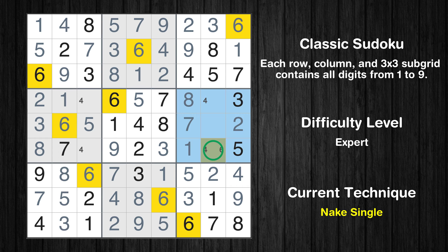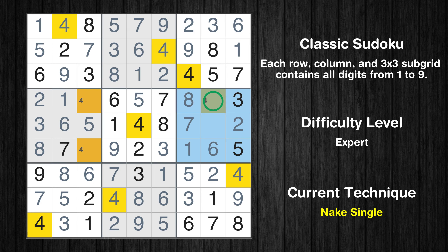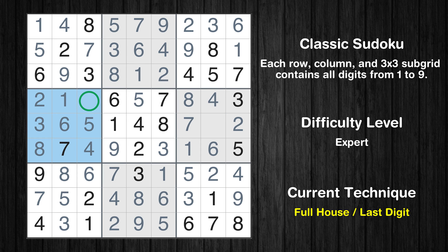Only one position left in the sixth box where value 6 can be placed. Only one position left in the sixth box where value 4 can be placed. Only one position left in the fourth box where value 4 can be placed. Only nine is missing in the fourth box. Only nine is missing in the sixth box. This is the final result of the puzzle. Thanks again for tuning in and happy puzzling!